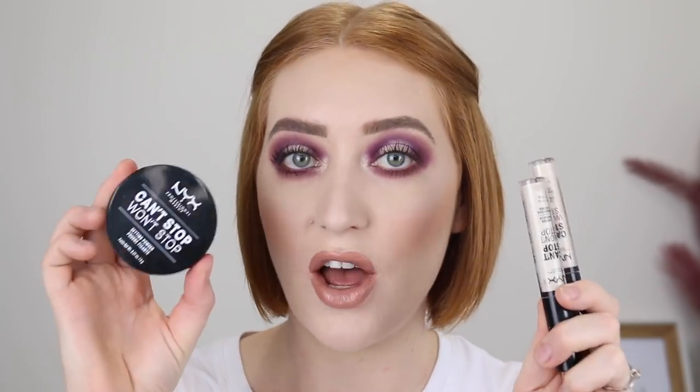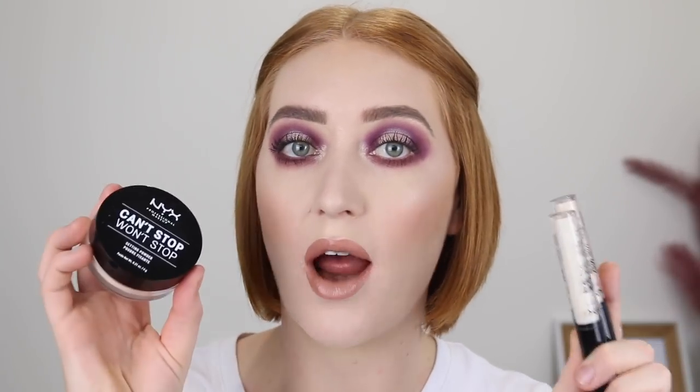Well, everything except the NYX Can't Stop, Won't Stop Concealer and Powder — you can pick up in stores in Australia. I will link where I bought this down below though. I do these Australian drugstore tutorials every now and then, so I will link the other ones I've done down below.